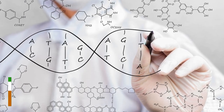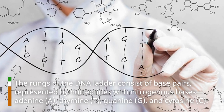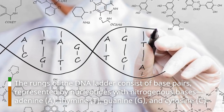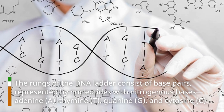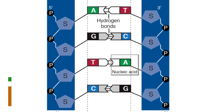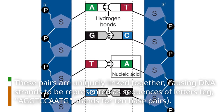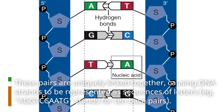The rungs of the DNA ladder consist of base pairs, represented by nucleotides with nitrogenous bases: adenine (A), thymine (T), guanine (G), and cytosine (C). These pairs are uniquely linked together, causing DNA strands to be represented as sequences of letters — for example, a sequence like AGCT stands for a set of base pairs.